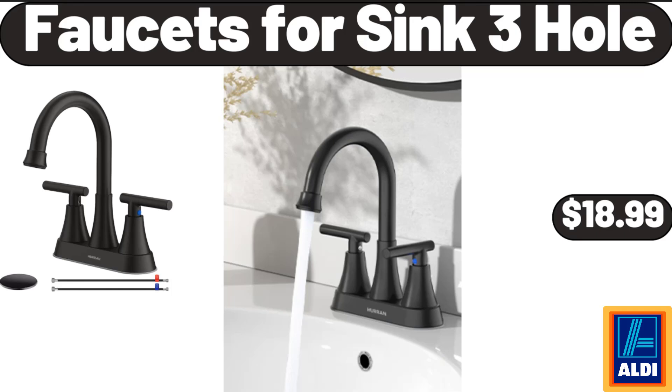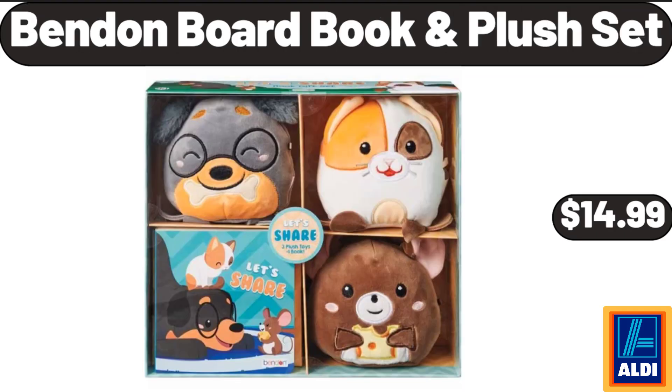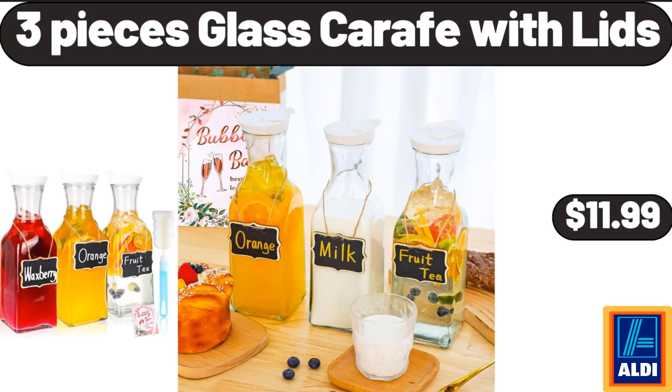Faucets for Sink 3 Hole, $18.99. Bend-In Board Book Plush Set, $14.99. 3 Pieces Glass Carafe with Lids, $11.99.